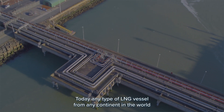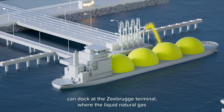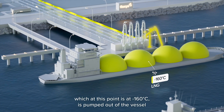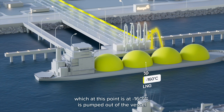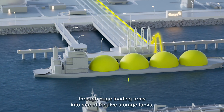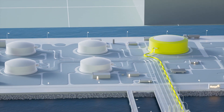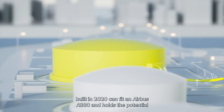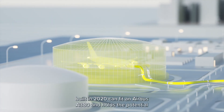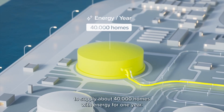Today, any type of LNG vessel from any continent in the world can dock at the Zeebrugge terminal, where the liquid natural gas — at this point at minus 160 degrees centigrade — is pumped out of the vessel through huge loading arms into one of the five storage tanks. The largest storage tank, built in 2020, can fit an Airbus A380 and holds the potential to supply about 40,000 homes with energy for one year.